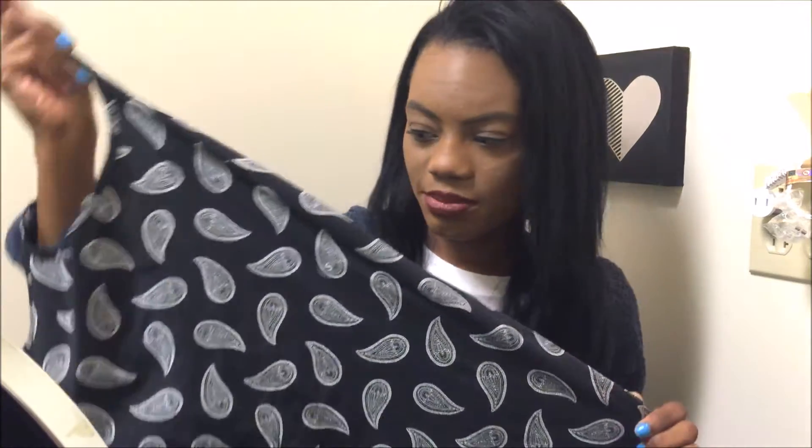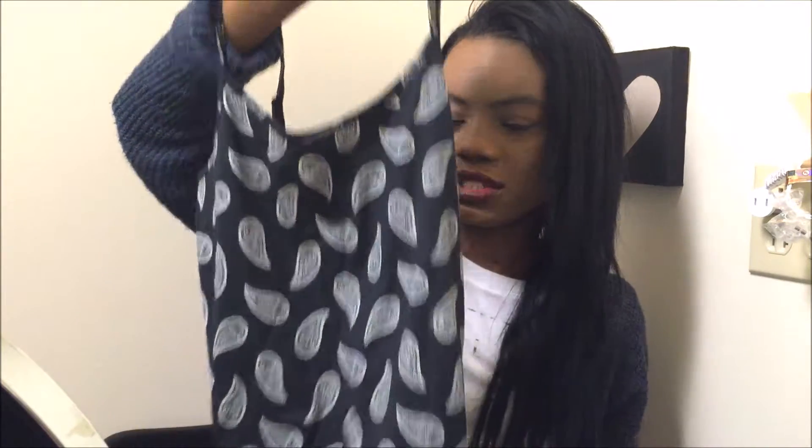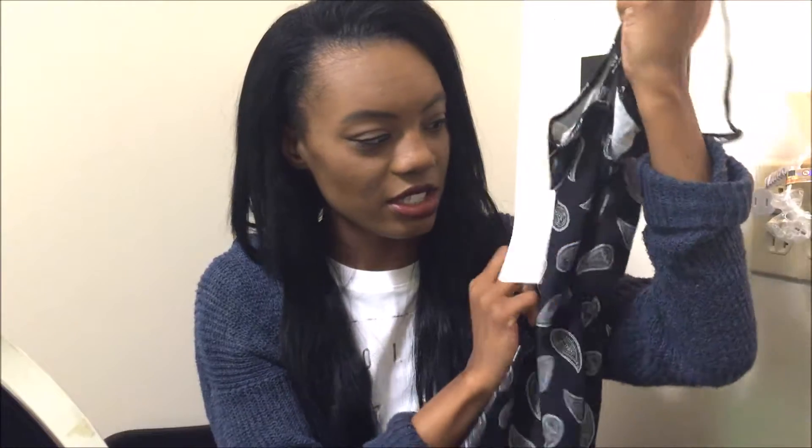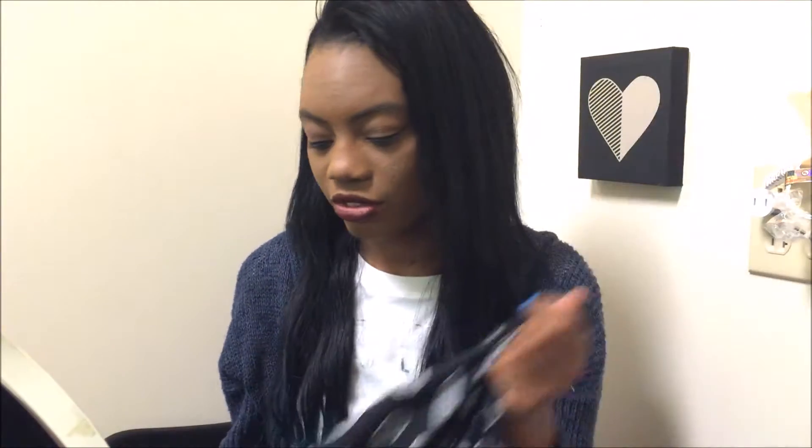I also just bought two types of tank tops — just tanks. I actually have one in blue and this one is in black, and it just has a paisley design on it. I think they're like buy one get one free, so I really like going to PacSun for that.